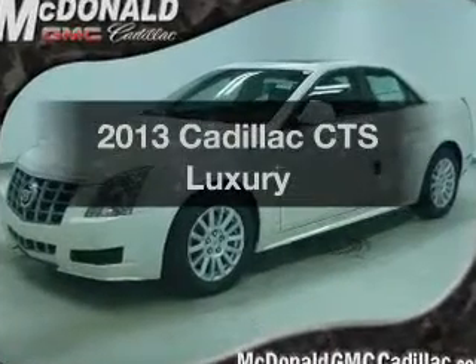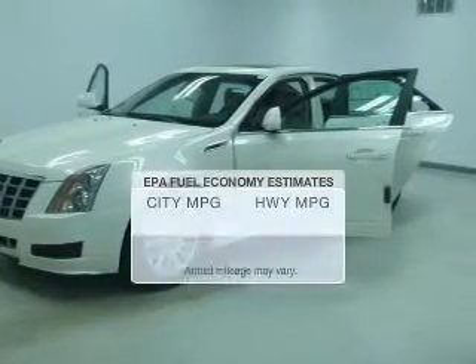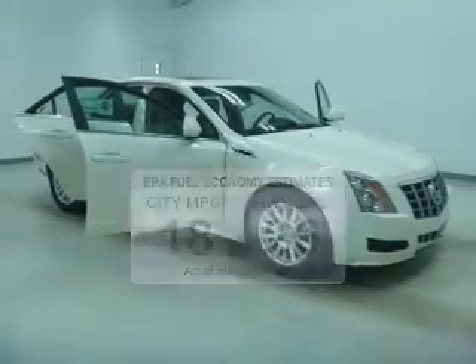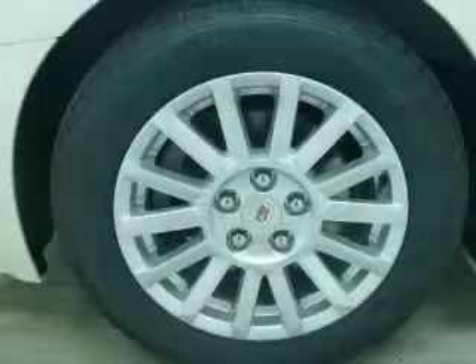Check out this 2013 Cadillac CTS — everything you need under one roof with this great vehicle. In the city or on the highway, you'll spend less time at the pump with this fuel-efficient vehicle. The powertrain includes all-wheel drive with a reliable six-cylinder engine driven by a six-speed automatic transmission.